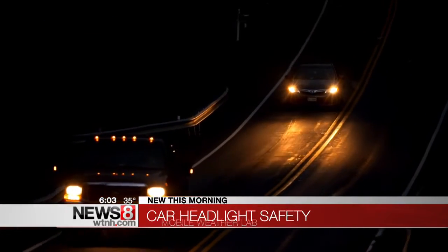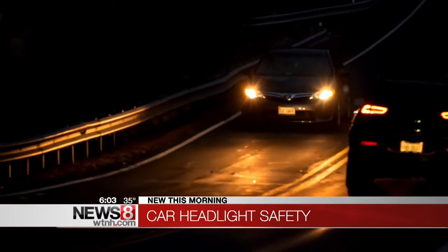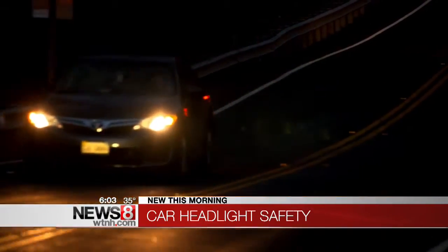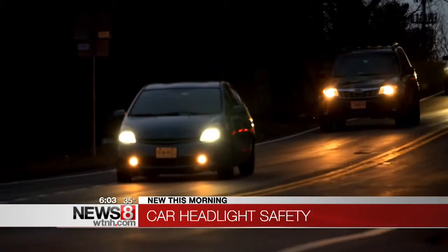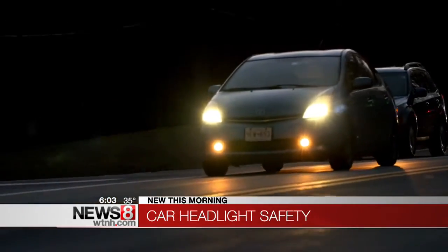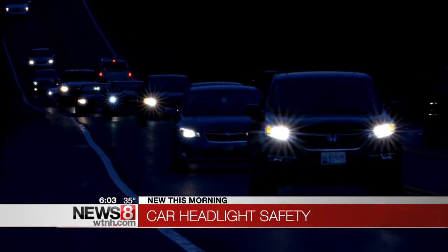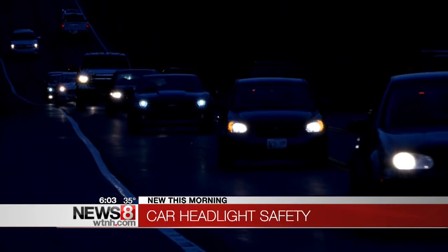The IIHS took a bunch of cars around a track at night and measured how well they illuminate, including how they do on turns. A big deal for years have been those high-intensity discharge headlights. They last longer and look brighter, but it turns out they don't actually perform any better on tests than halogen lights. LED lights look cool, but they've turned headlights into all different shapes, and they're not really any better, either.